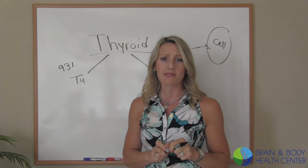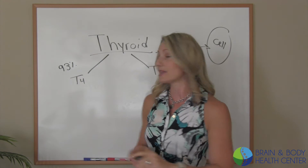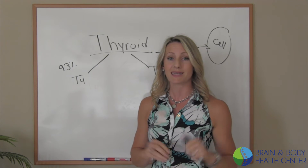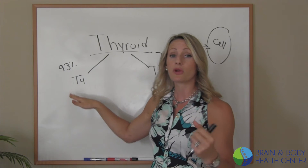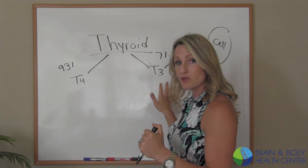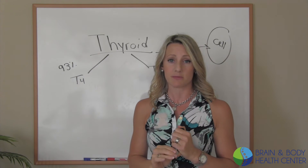Now if you're already on thyroid replacement hormone, whether that's Synthroid or Levothyroxine, you are getting T4 — it's not activated yet. Your body still has to activate it for it to be useful. You can have enough thyroid hormone T4 floating around in your blood, but if none of it's getting converted to T3 and then getting to the cell to be utilized, you're still going to have thyroid symptoms.